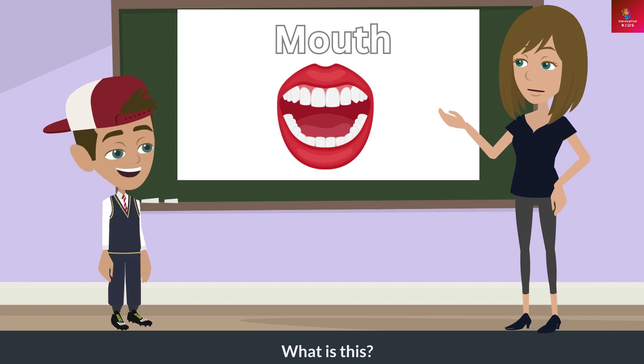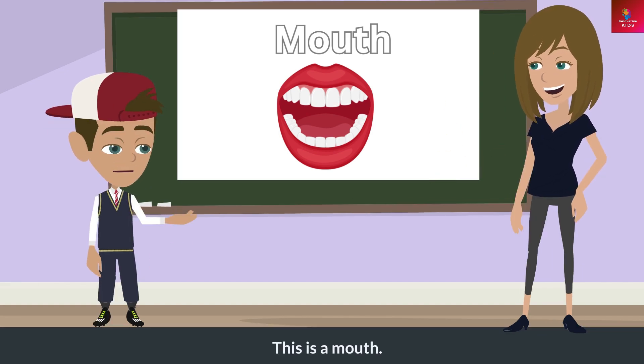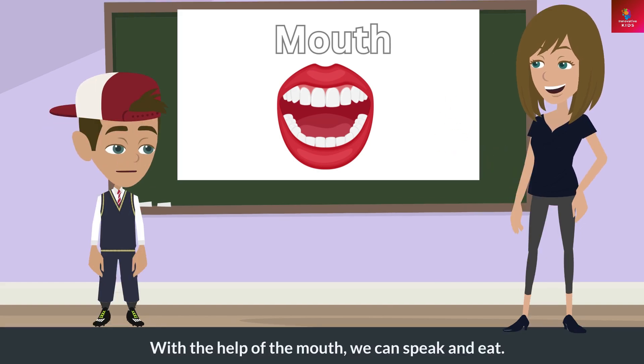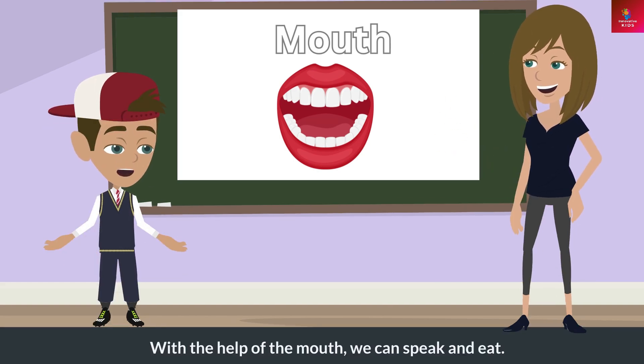What is this? This is a mouth. What does this do? With the help of the mouth, we can speak and eat.